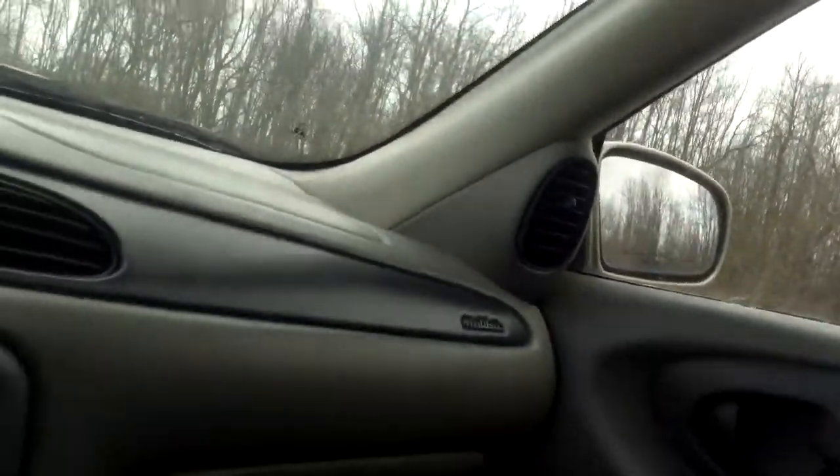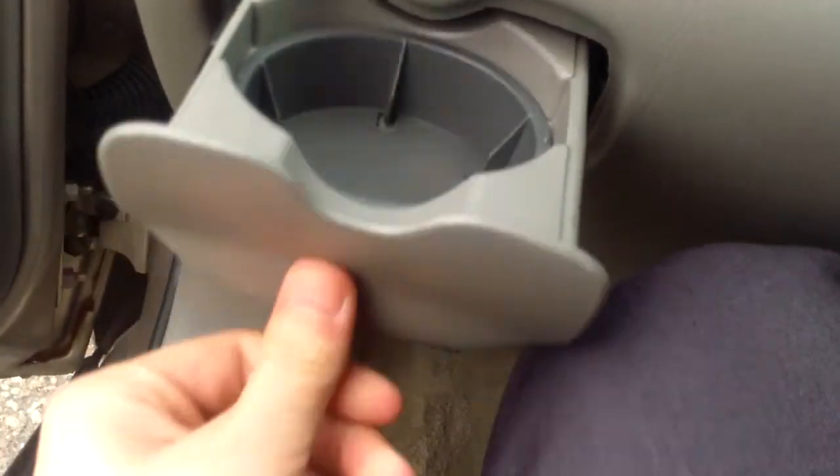This seat's also in pretty good shape. Like I said, the interior throughout seems to be in pretty good shape. You've also got a nice cup holder here. Right here in the back, as you can see, it's pretty nice there.